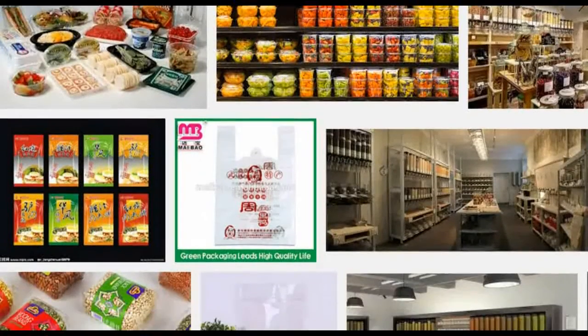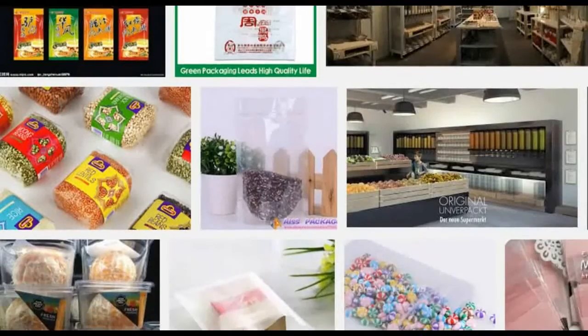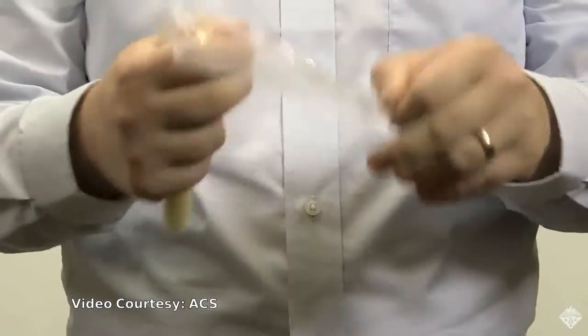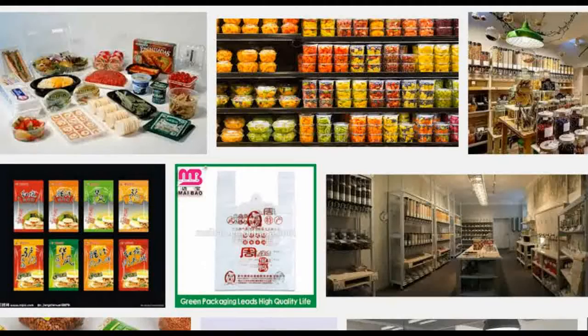At the grocery store, most foods — meats, breads, cheeses, snacks — come wrapped in plastic packaging. Not only does this create a lot of non-recyclable, non-biodegradable waste, but thin plastic films are not great at preventing spoilage.